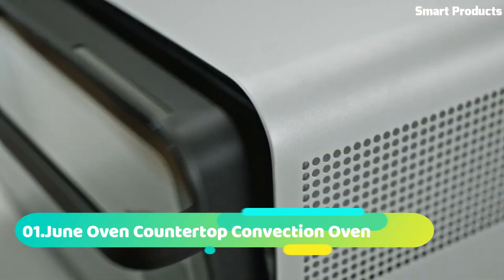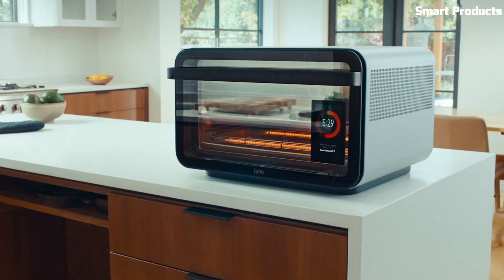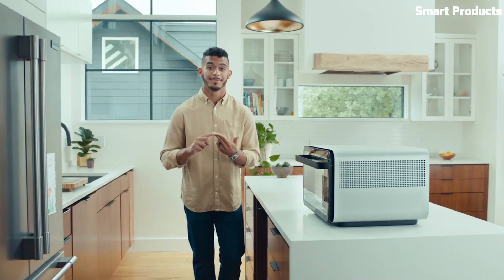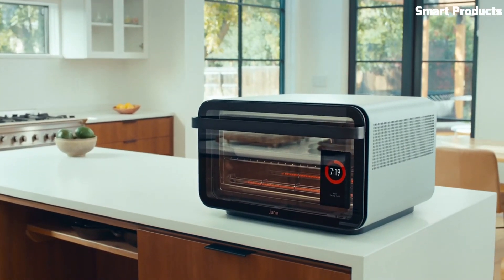Number 1: June Oven Countertop Convection Oven. The June Oven Countertop Convection Oven is a smart cooking appliance that combines the functions of an oven, air fryer, dehydrator, and more. It features a variety of cooking modes, such as bake, roast, broil, air fry, and dehydrate, and can be controlled using a mobile app or a touchscreen display.